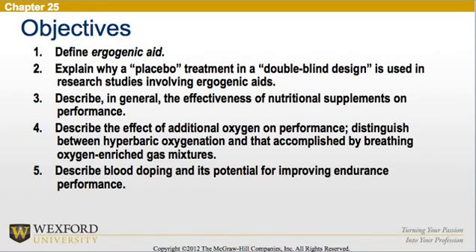The objectives of this chapter are to: 1. Define ergogenic aid. 2. Explain why a placebo treatment in a double-blind design is used in research studies involving ergogenic aids. 3. Describe in general the effectiveness of nutritional supplements on performance. 4. Describe the effect of additional oxygen on performance.